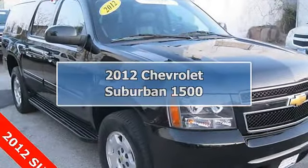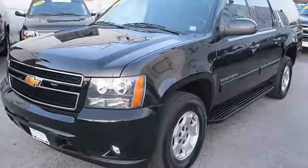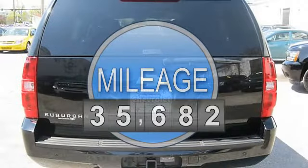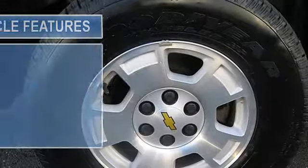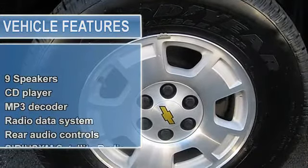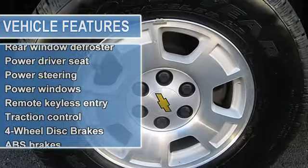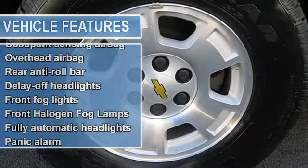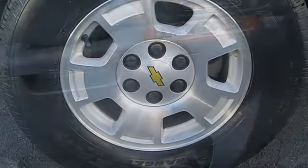Four-wheel drive, only one owner, flex fuel. New Rochelle Chevrolet is absolutely committed to you. If you are looking for a one-owner SUV, try this superb 2012 Chevrolet Suburban 1500, and rest assured knowing that the previous owner took outstanding care of it. This Suburban 1500 is nicely equipped with features such as premium smooth ride suspension package.